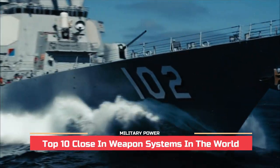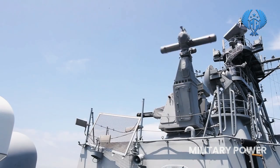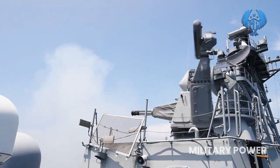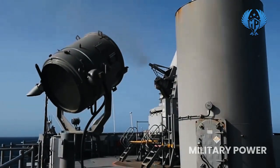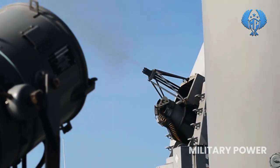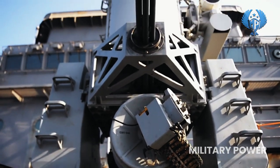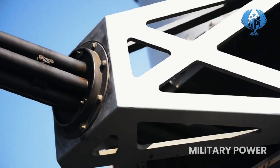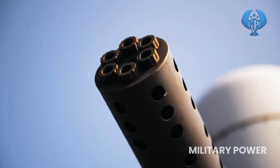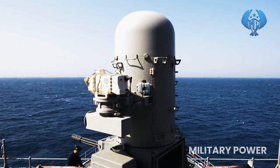Top 10 Close-in Weapon Systems in the World. A close-in weapon system, or CIWS, is a point-defense weapon system that detects and destroys incoming short-range missiles and enemy aircraft that have penetrated the outer defenses. It is normally deployed in a naval capacity, and these devices are installed on practically all classes of bigger modern warships. CIWS is also employed on land to protect military locations, and in today's video, we will rank them based on their rate of firing.